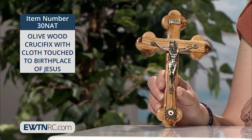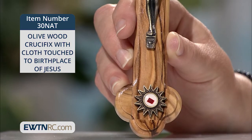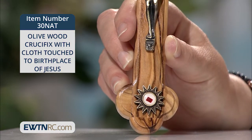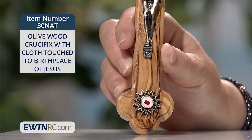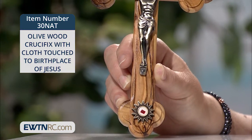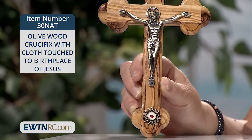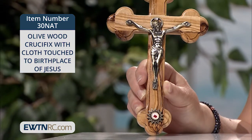It has a pewter corpus with an antique brass finish and features a small 14-point brass star at the base. This star contains a third class relic touched to the traditional spot believed to be the birthplace of Jesus in the grotto of the Basilica of Nativity in Bethlehem.